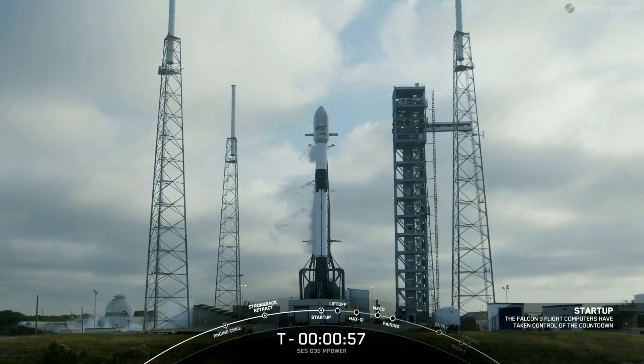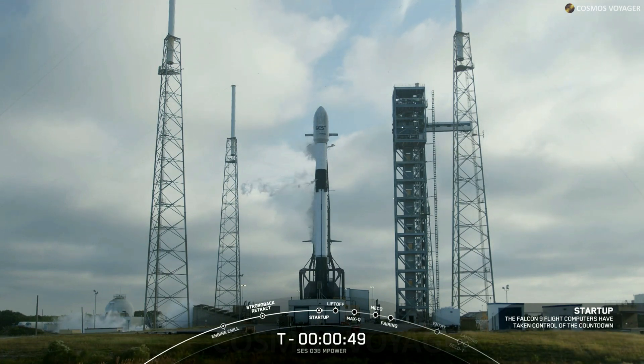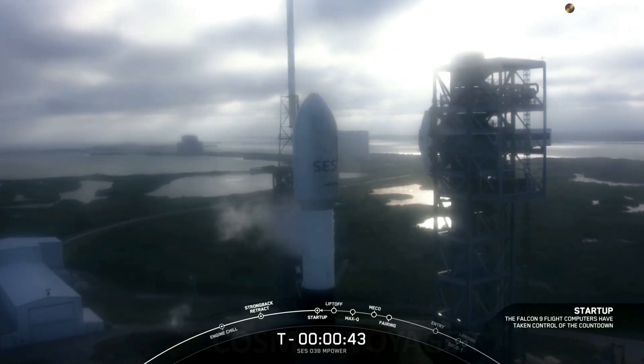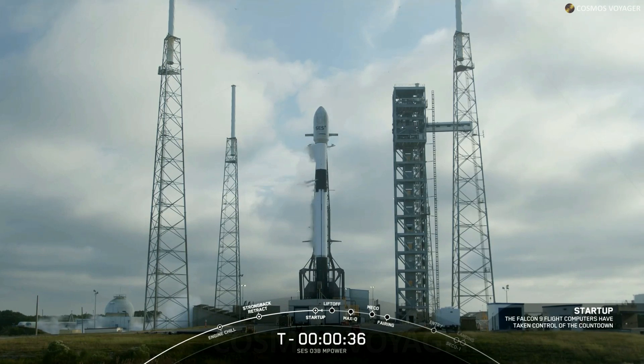Vehicle is in startup. And there we go, Falcon 9 is in startup. The vehicle's internal flight computers have now taken control of the launch countdown. Launch director on countdown, go for launch. And with the final go from our launch director, all systems are go for a launch of Falcon 9 with the O3B M-Power payload.